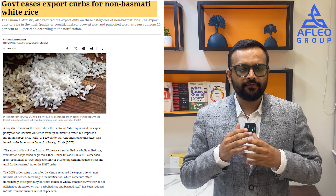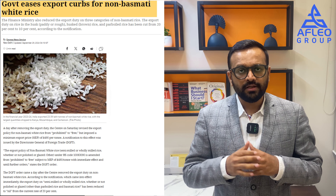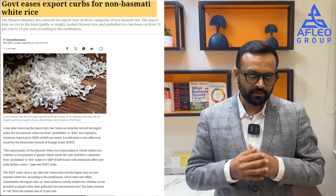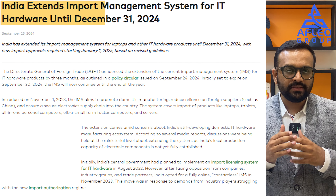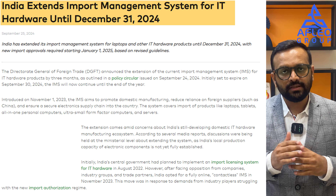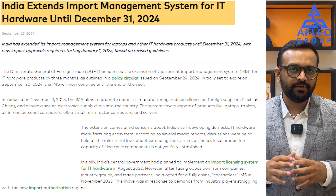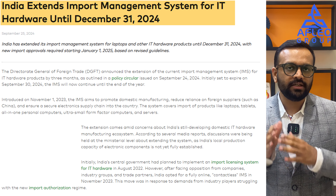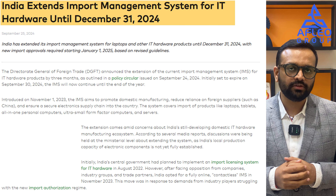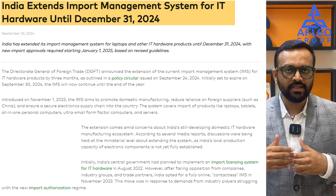DGFT has removed the export restriction on non-Basmati white rice with a condition of a minimum export price of USD 490 per metric ton. Regarding the import management system for import of laptops, tablets, and PCs: all existing certificates will now be automatically valid till 31 December 2024. After 1 January 2025, importers have to apply for new certificates as per the guidelines to be issued by DGFT.